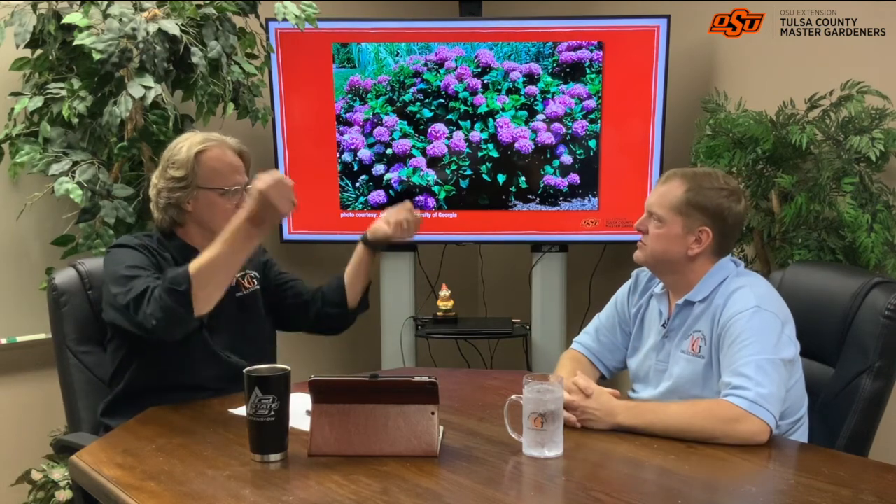We get people coming in with questions saying, 'I trimmed my hydrangea back last year and I didn't get any blooms this year.' Well, odds are it was one of those varieties that blooms on old wood. So if you cut off the old wood, you've cut off all your blooms. It's tempting to do that because they just look like little sticks sticking out there and it's not very pleasant in your garden, but leave those if you've got that variety. Just know what variety you have.